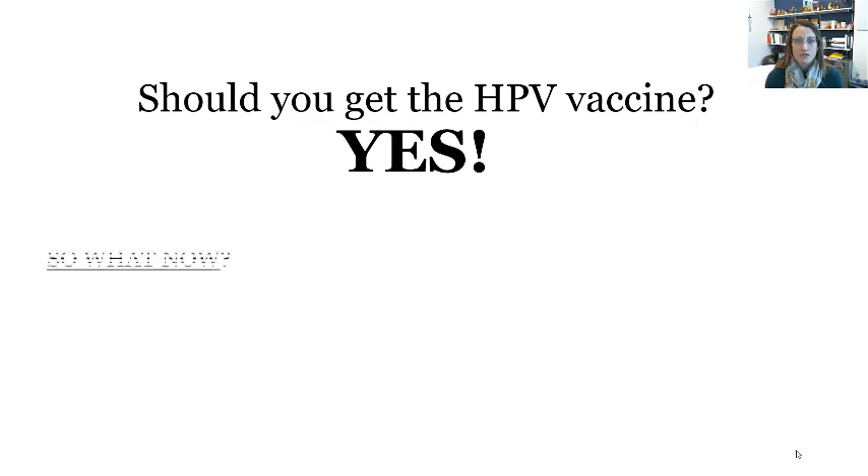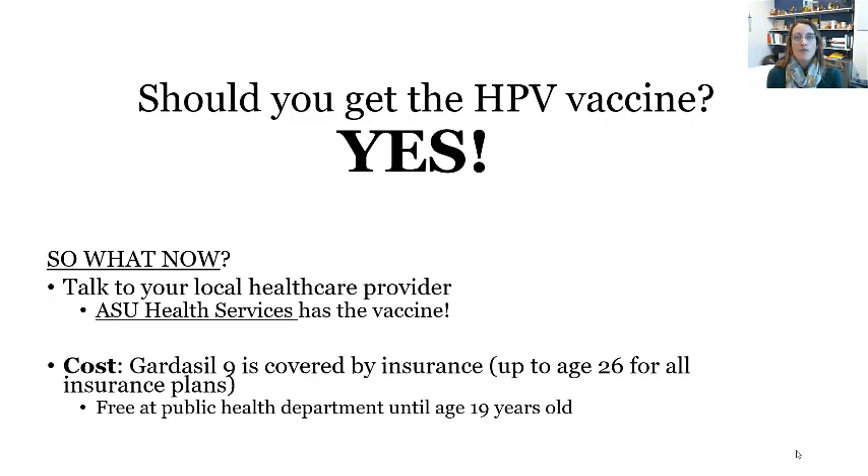Should you get the vaccine? As your public health professor, yes — I think everyone should get the vaccine unless their healthcare provider has told them not to. If you have health insurance, it's covered up until age 26, and it's recently been approved for use up until age 45. If you don't have health insurance and you're under age 19, you can get the vaccine from your local health department. There's also a Merck assistance program you can apply for, though it's not guaranteed. Otherwise, the vaccine is around $230 to $250, and there are three doses spaced out over six months.